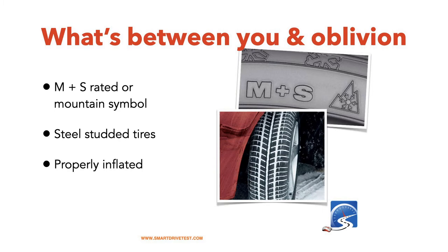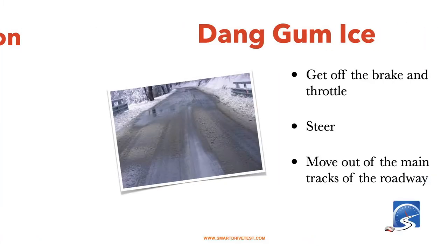Some places here in British Columbia we can have steel-studded tires, and in other states like Washington State and Northern California in the mountains, you can have steel-studded tires as well. Make sure that your tires are properly inflated so that you have good traction while you're doing your driver's test.